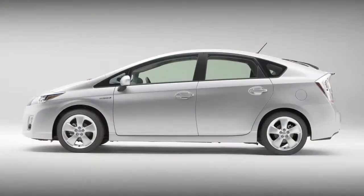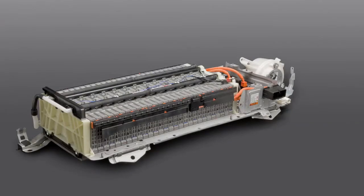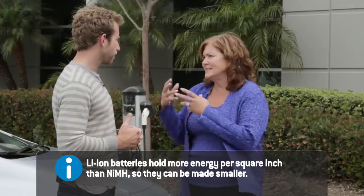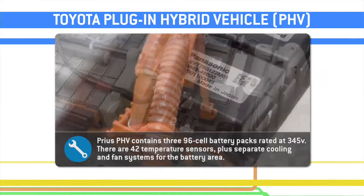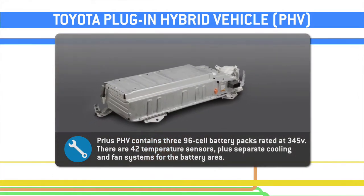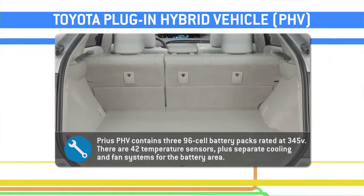In prior Priuses, you've used a nickel metal hydride. Now you're using lithium ion. What's up with the switch there? Lithium ion batteries add a lot more density to store the energy in. The battery pack has three sub-packs, and it reserves that third pack so that you always have as a minimum the ability to drive the car as a hybrid.